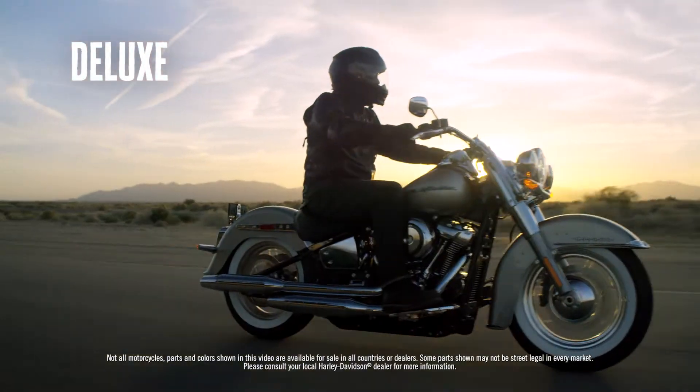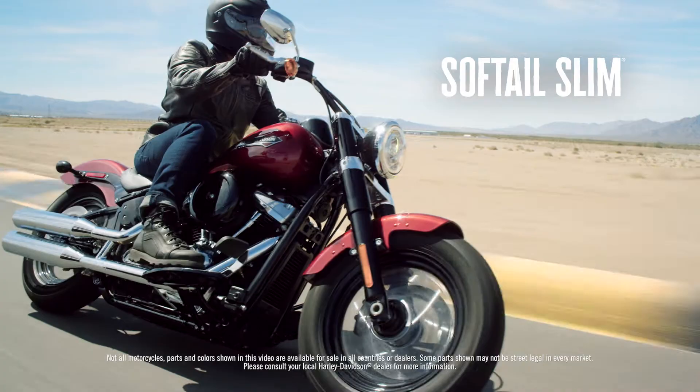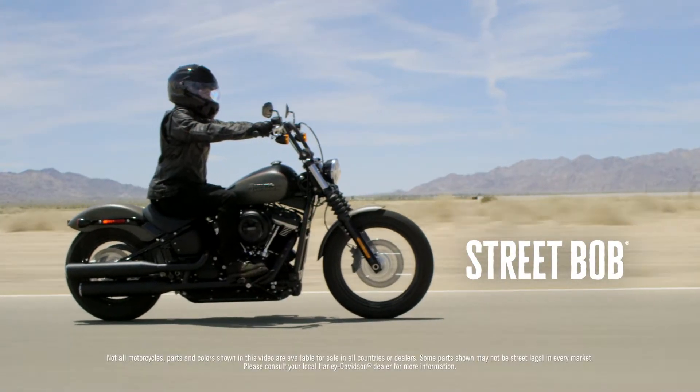These are game-changing motorcycles. Everything about these motorcycles is an improvement over what our current bikes are. People's minds are blown.